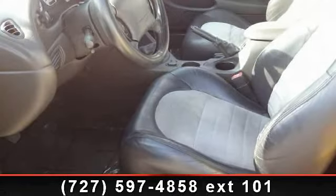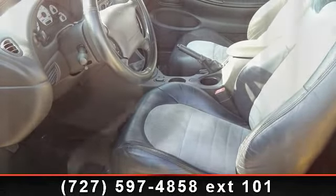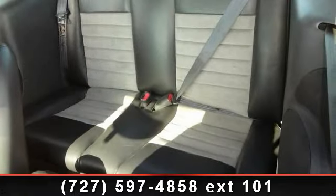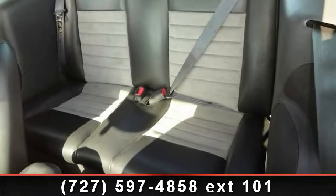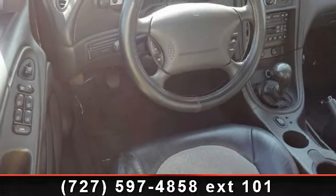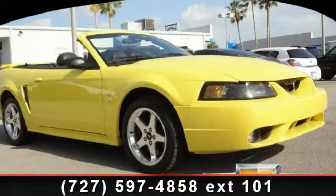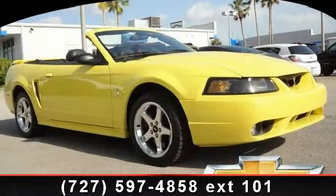Some of the top features included with this vehicle are powered door locks with two-stage locking, tachometer, auxiliary power outlets, day-night rearview mirror, tilt adjustable steering wheel, compact disc player, power windows with driver side one touch down, power convertible roof with lining, and CFC free air conditioning.